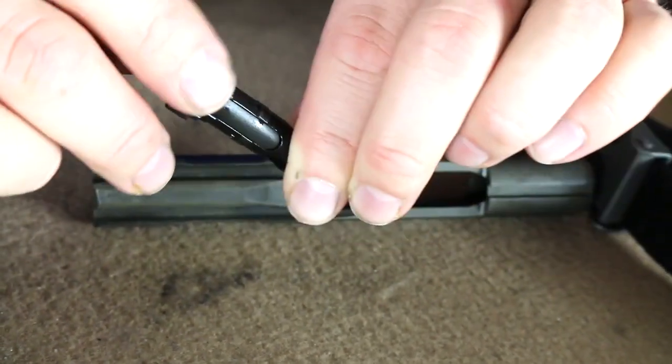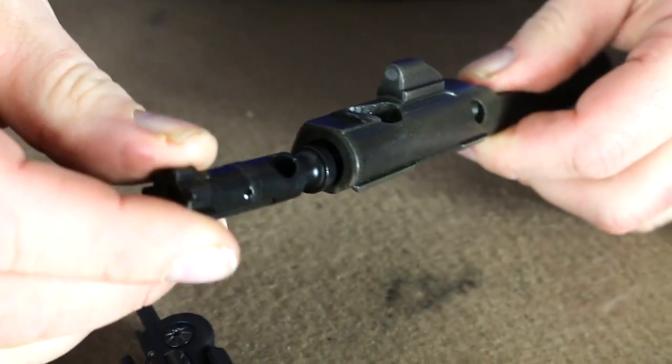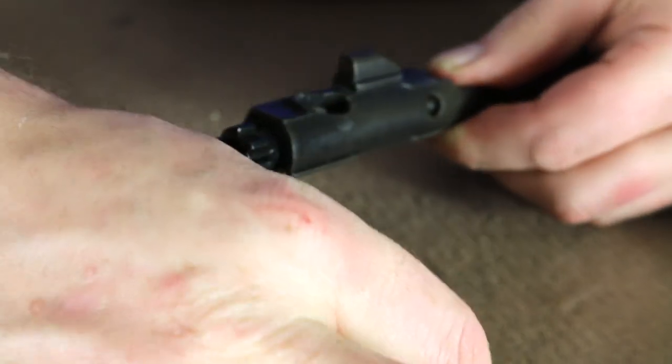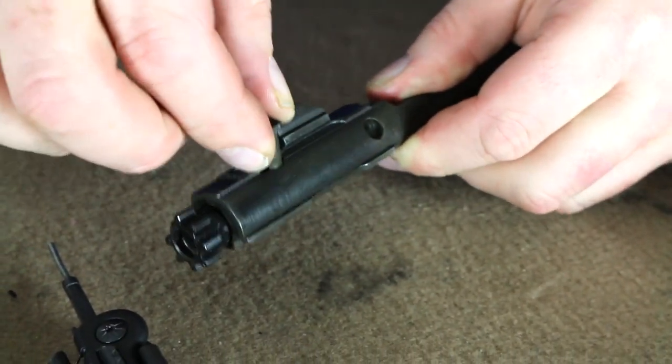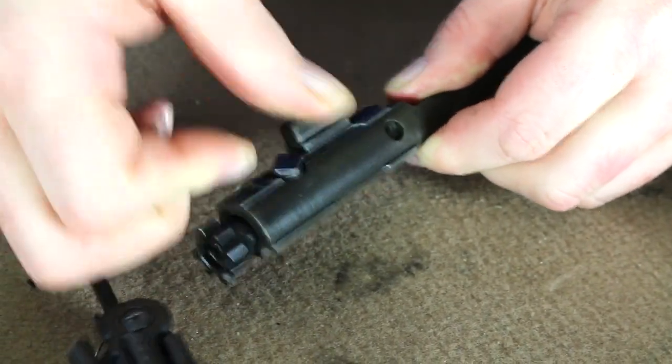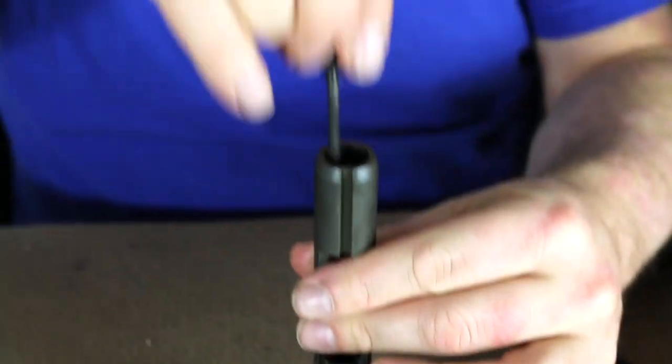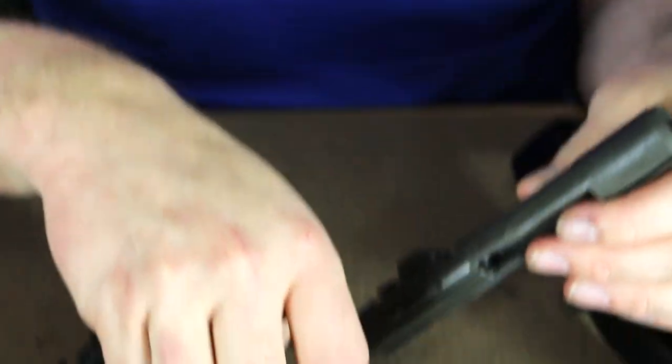Reassembly is very similar to anything else. Make sure the extractor is to the right, then drop the cam pin in its proper orientation.